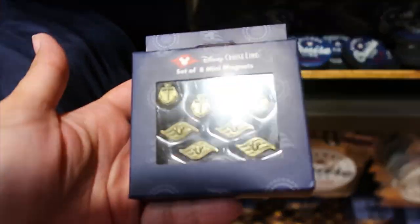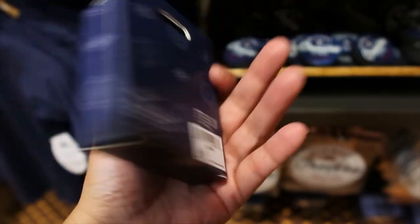Mini magnets — those are adorable. Super cute. $9.99.